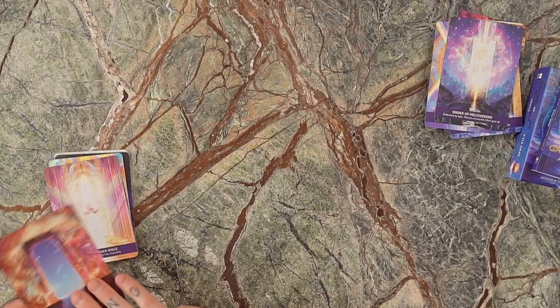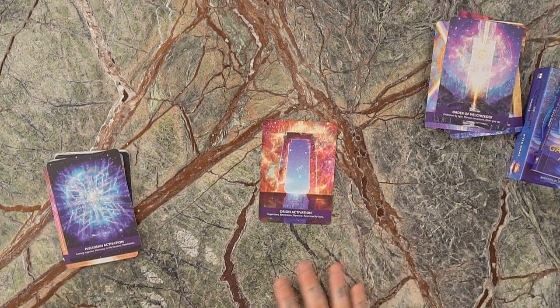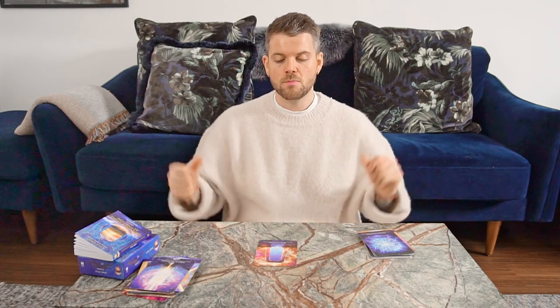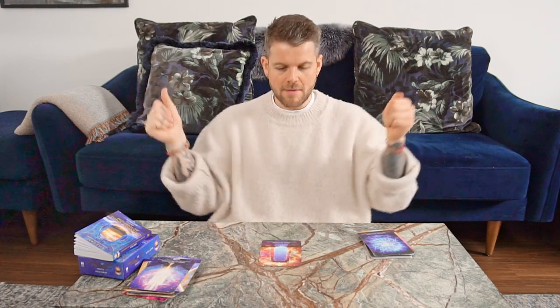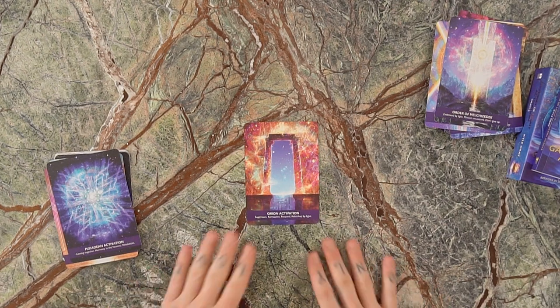We've got the Orion Activation. Orion is a star system — Orion's belt. This card says: supernova, recreation, renewal, and rebirth by light. A supernova is a gigantic explosion that creates a star system. So this card showing up in your life is a supernova — something coming into itself in order to be rebirthed and recreated. This card is like the window of your soul, the window of opportunity, an opportunity to be renewed.